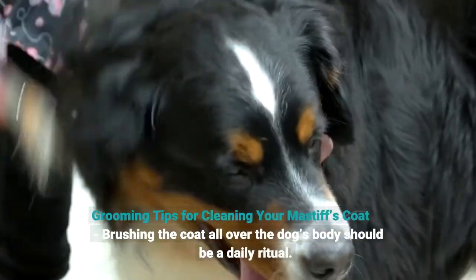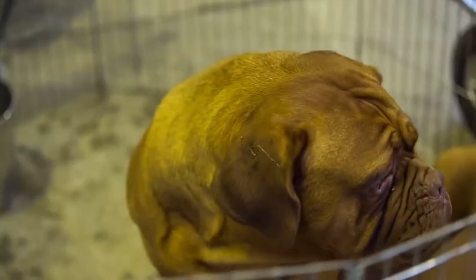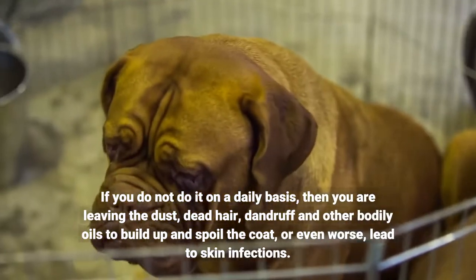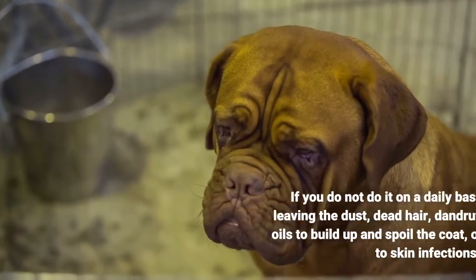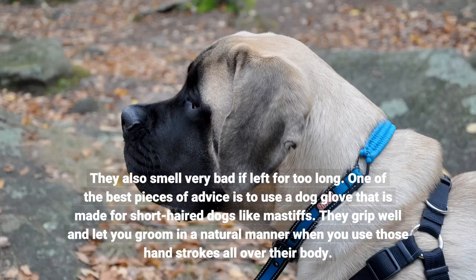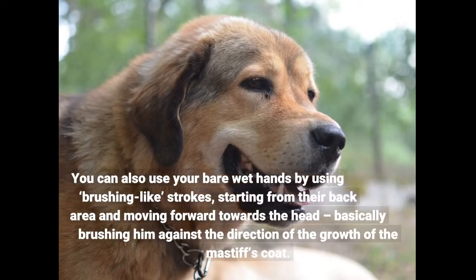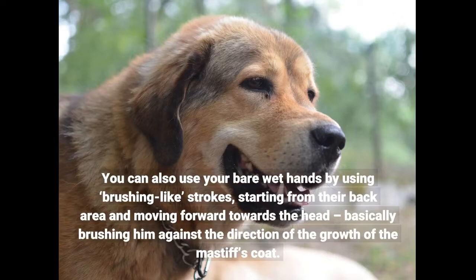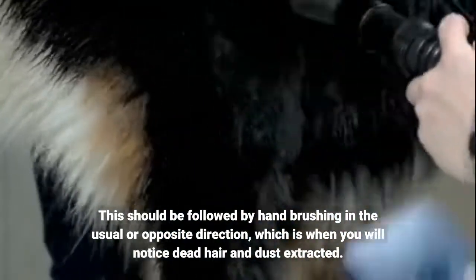Grooming tips for cleaning your mastiff's coat: brushing the coat all over the dog's body should be a daily ritual. If you do not do it on a daily basis, you are leaving the dust, dead hair, dandruff and other bodily oils to build up and spoil the coat, or even worse, lead to skin infections. They also smell very bad if left for too long. One of the best pieces of advice is to use a dog glove that is made for short-haired dogs like mastiffs. They grip well and let you groom in a natural manner when you use hand strokes all over their body. You can also use your bare wet hands with brushing-like strokes, starting from their back area and moving forward towards the head, brushing against the direction of growth, followed by hand brushing in the usual direction, which is when you will notice dead hair and dust extracted.